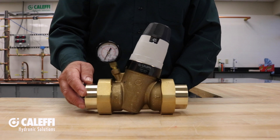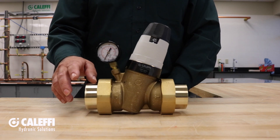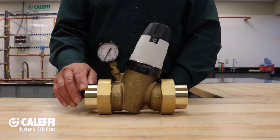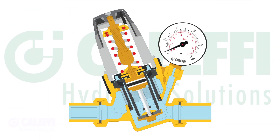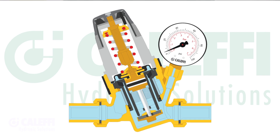That makes it great for installation and service, and the connections are available in NPT, sweat, or press. So inside, the pressure balance cartridge design offers great stability, high accuracy, and reduces the chance for noise.